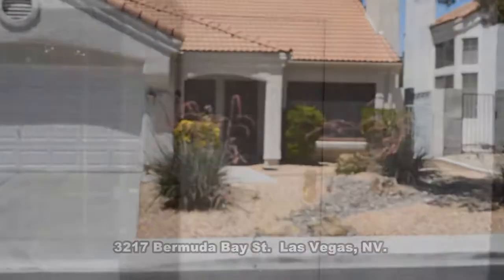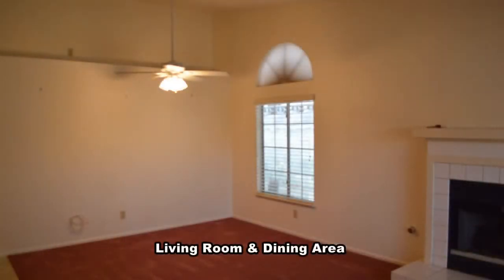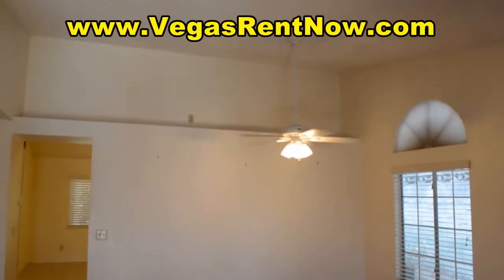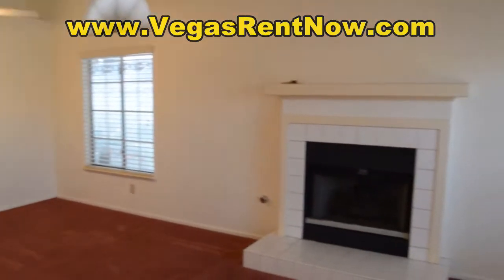The home features a front living room, dining area, family room, breakfast area with open kitchen, three bedrooms, and a nice yard with a jacuzzi. The living room and dining area has a vaulted ceiling, ceiling fan with light, and a gas fireplace.